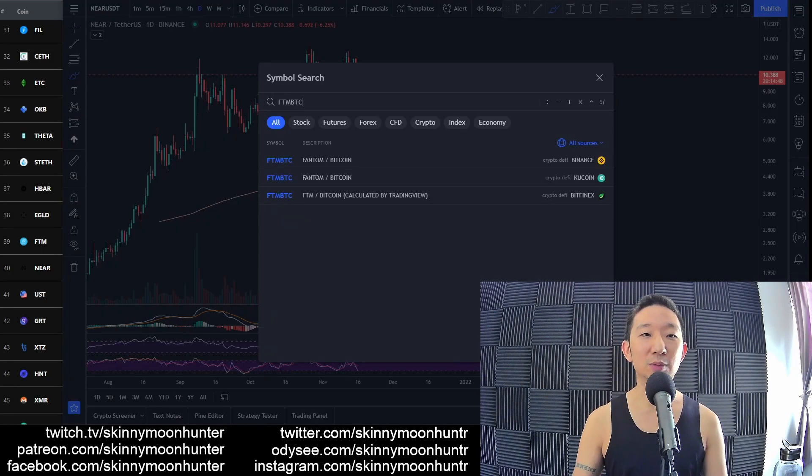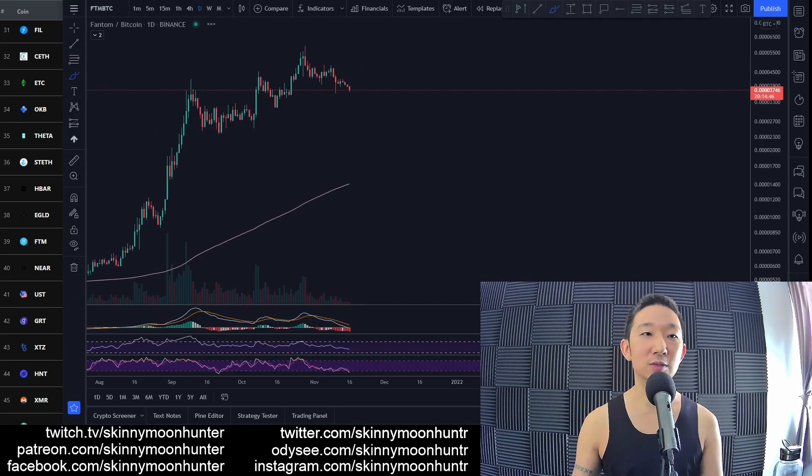Moving on, we'll be looking at Phantom against BTC. Phantom against BTC — here we are.